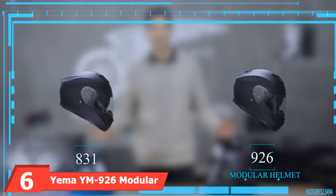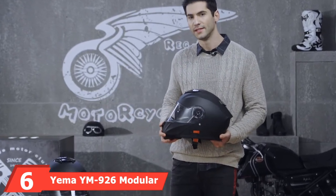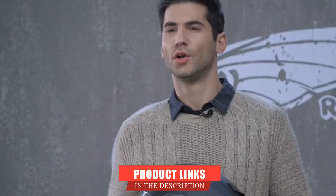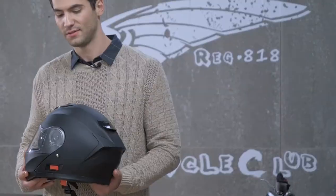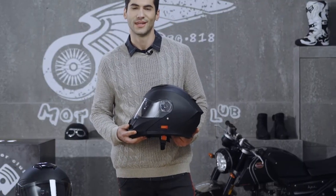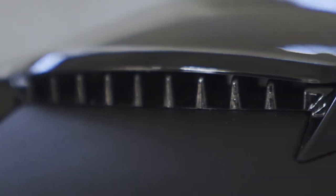The number six position is dominated by the Yema M926 Modular Helmet. This helmet has a dual-lens design with removable and washable cheek pads and comfortable inner padding. It has fully adjustable intake and exhaust vents and a streamlined aerodynamic design which helps reduce wind noise and drag. This helmet is DOT approved and has a quick-release strap which provides a secure fit along with easy on-and-off.